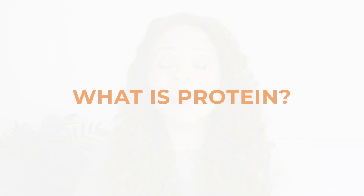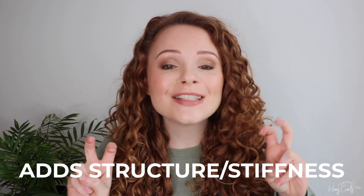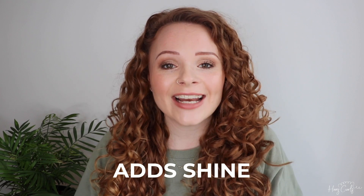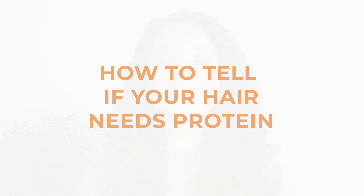So what is protein? Protein helps strengthen our hair, adds structure and stiffness, adds shine, and helps keep our hair hydrated. It does this by filling in the gaps in the hair's cuticle, which temporarily helps repair damage and lock moisture in.